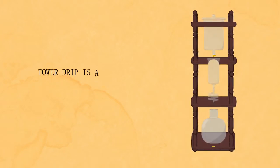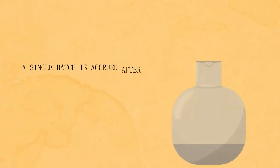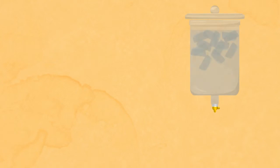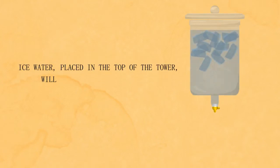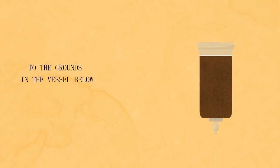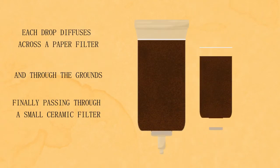Tower Drip is a specialized cold brew method that utilizes a combination of precise settings and delicate hardware. A single batch is accrued after 12 hours. Over this 12-hour period, ice water placed in the top of the tower will drip at a designated rate to the grounds in the vessel below. Each drop diffuses across a paper filter and through the grounds, finally passing through a small ceramic filter.